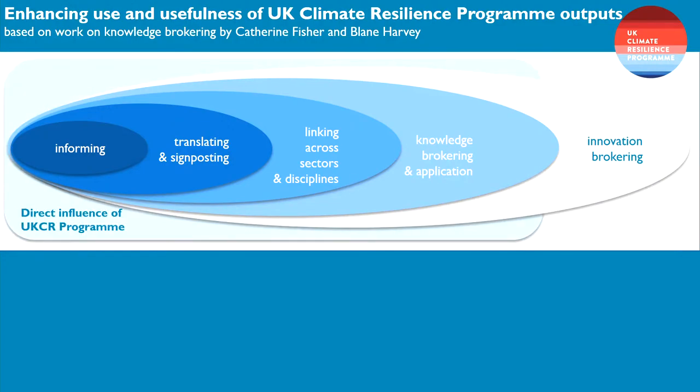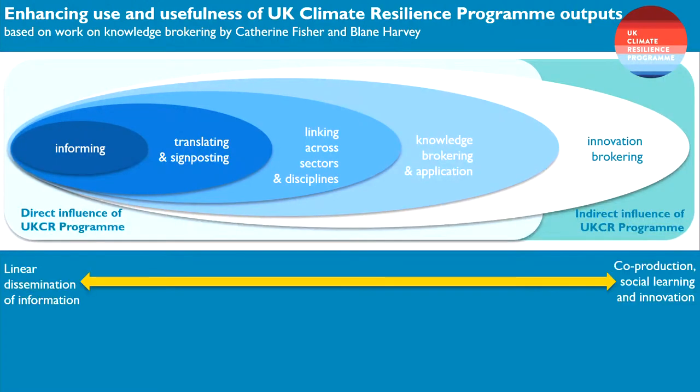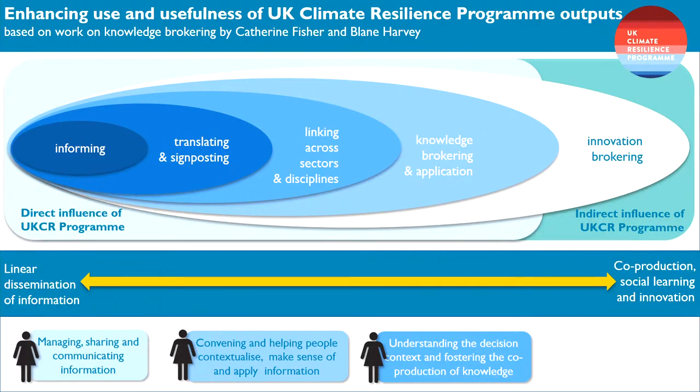We're working all the way along this spectrum, from linear dissemination to co-production. This has implications for the skills needed in research. At one end, it's about managing and communicating information, but increasingly it's about convening, helping people contextualise and make sense of information in terms of its application, understanding the decision context, and fostering co-production. At the far end, it's about influencing wider systems. The question is: are we encouraging researchers to have all of these skills, or are we mostly still working in the traditional linear dissemination model?